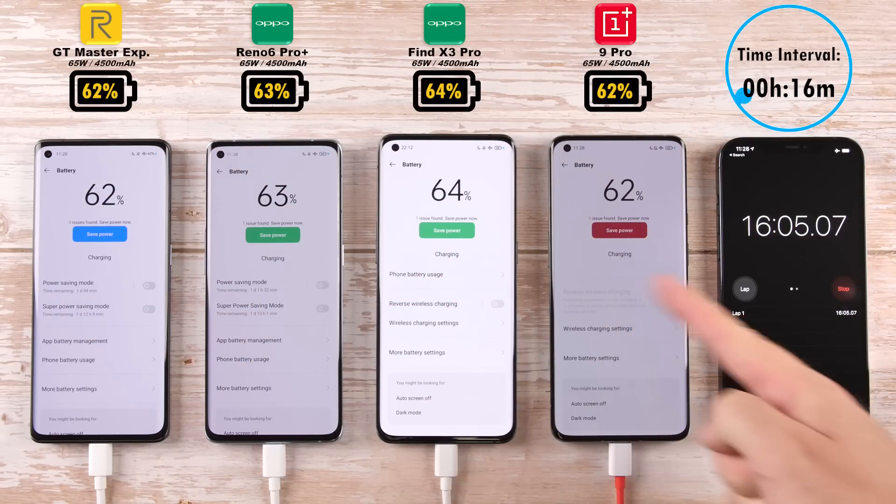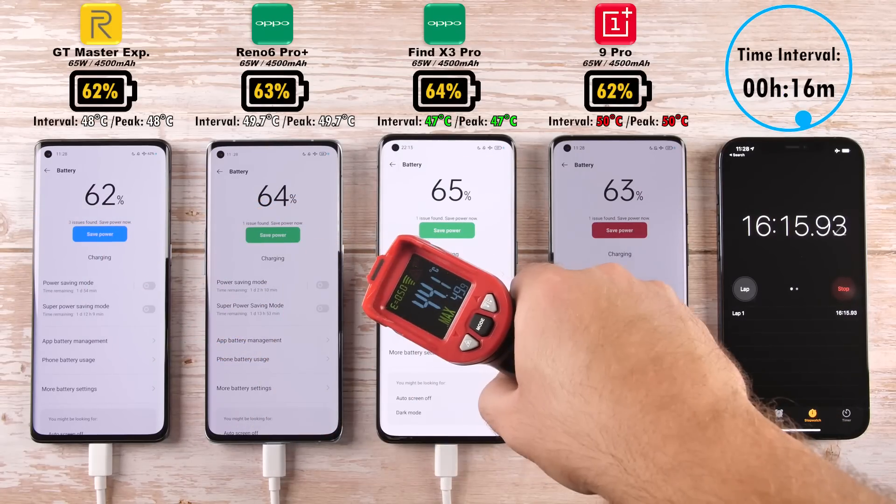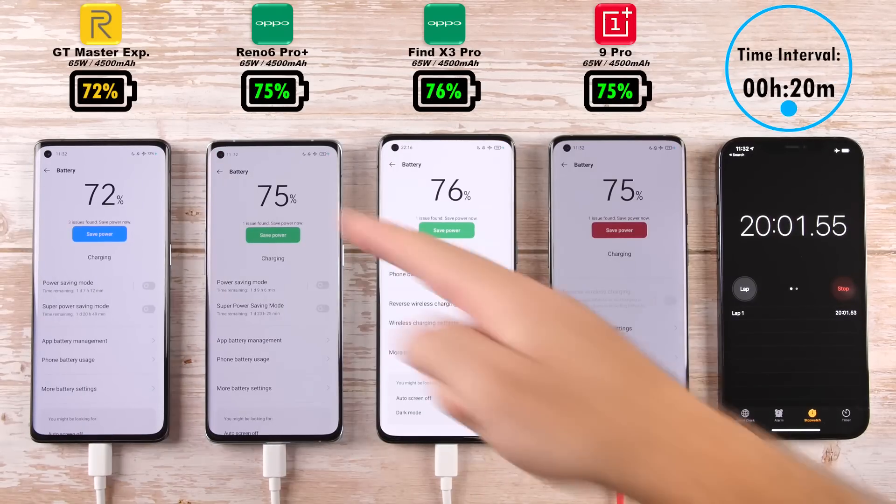The OnePlus is now sitting at 62%, matching the GT Master Explorer Edition after just 16 minutes, with the Reno6 Pro Plus at 63% currently in second place, behind the Find X3 Pro which is still leading the pack.